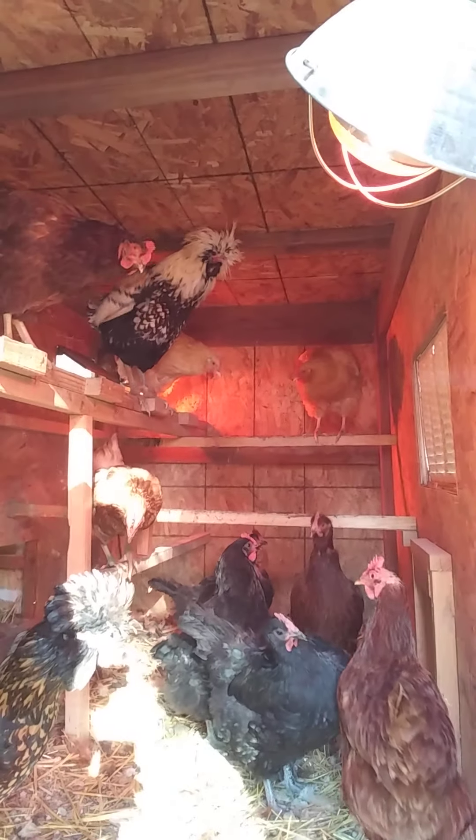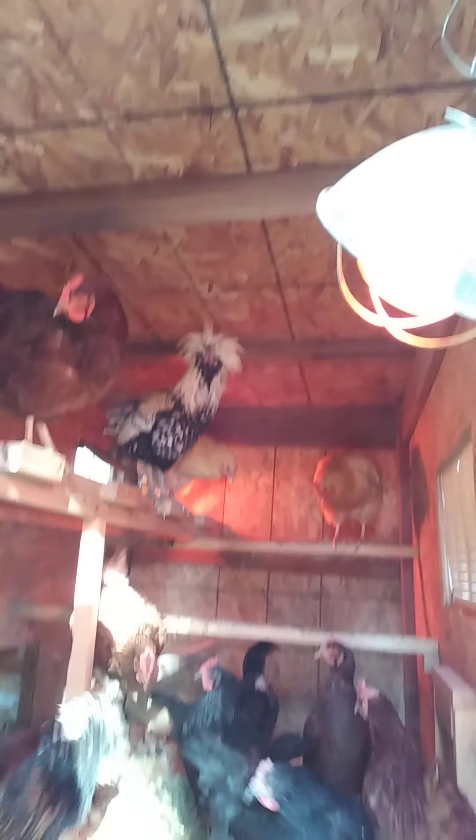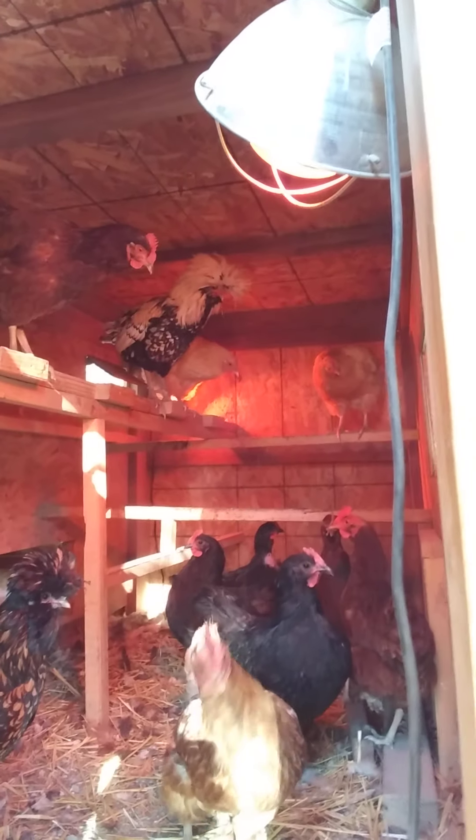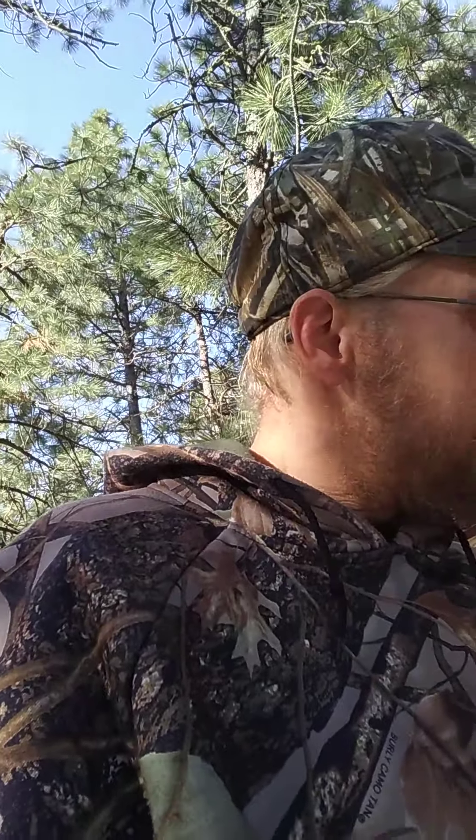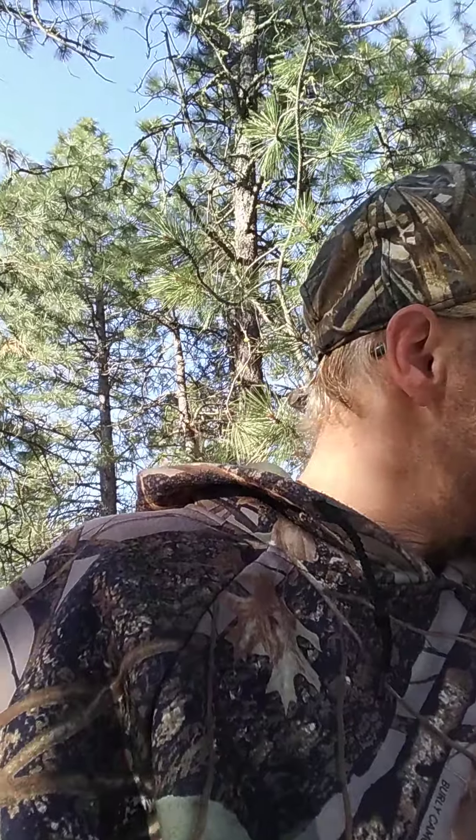Good morning, ladies and gentlemen! There's Sly, our rooster, up in the top. We got the heat lights on for them — it's been really cold lately. They're antsy to get out; I haven't let them out yet this morning. Looks nice and comfy, pretty warm in there.